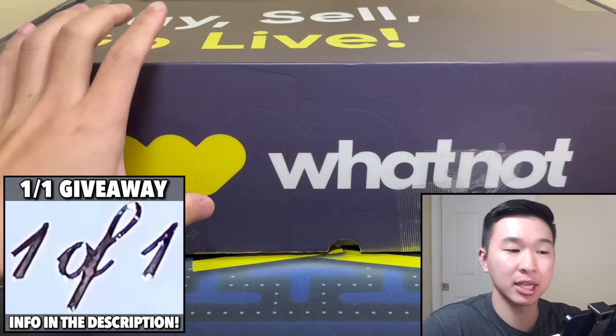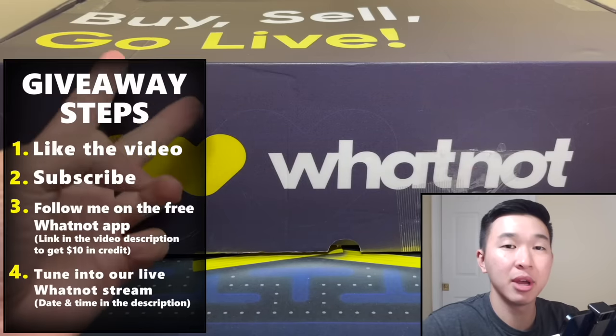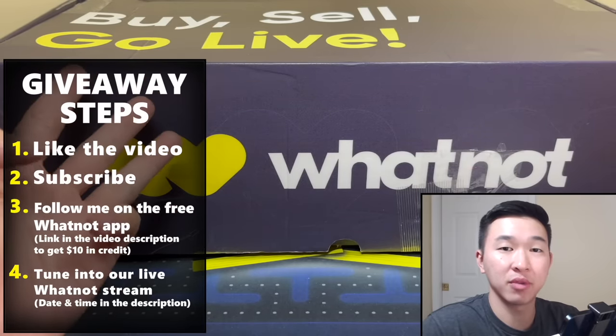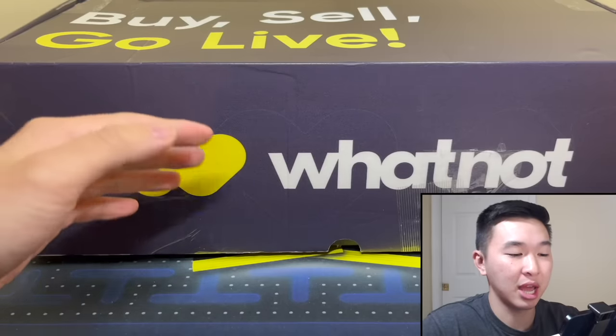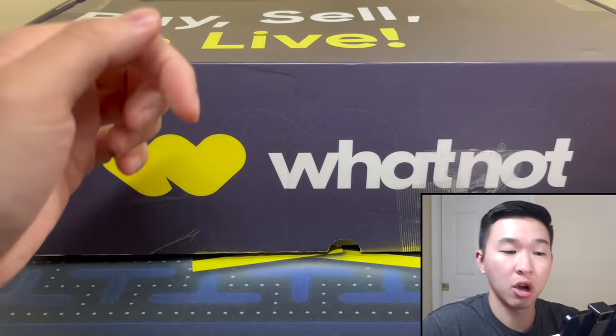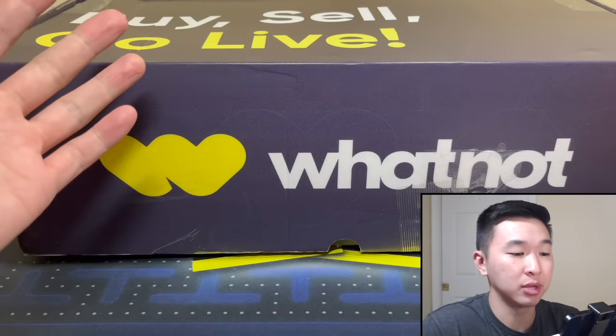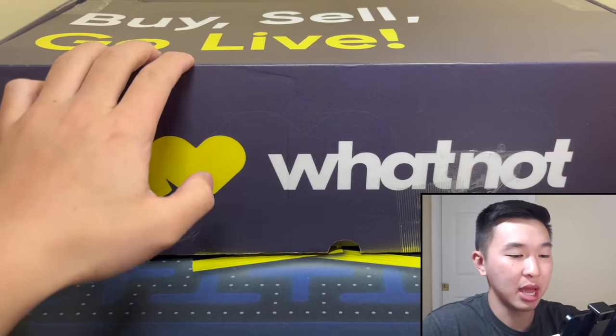To enter part of this giveaway, all you gotta do is like the video, subscribe, and follow me on the free Whatnot app if you haven't already — links down below in the description. You get $10 free dollars when you use that app. The fourth step is just join us in our live stream on the 18th at 8 PM Eastern.